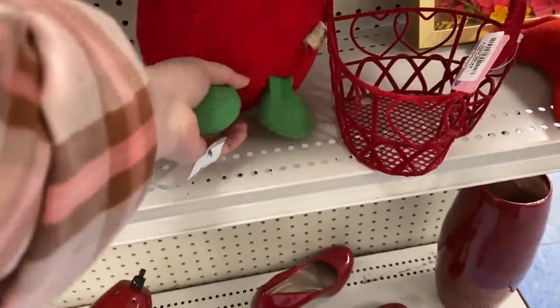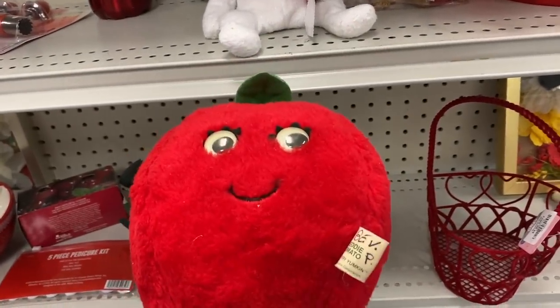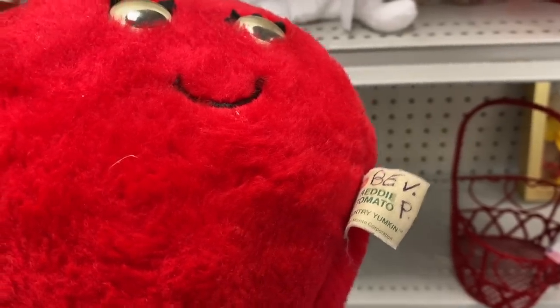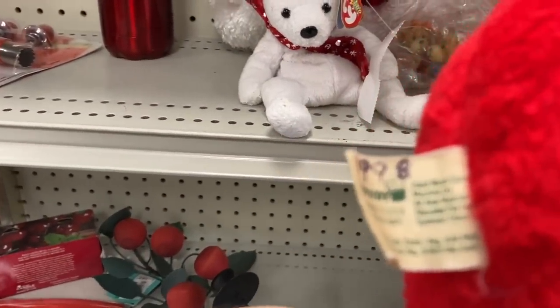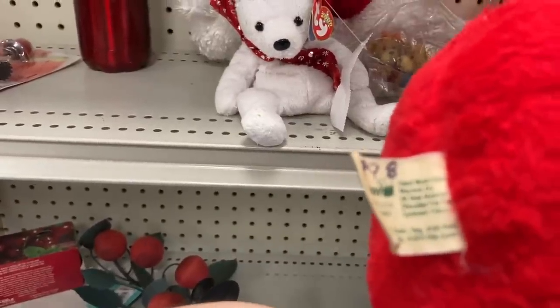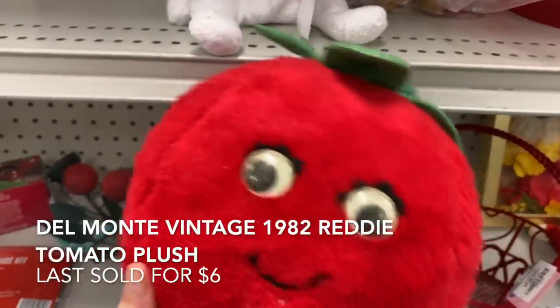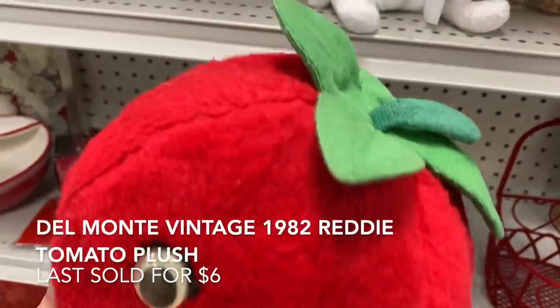This is cute. I don't do a lot with plush, but I was definitely drawn to this. Trying to figure out if it's a strawberry or a tomato — looks like it says tomato on the tag. Someone marked 1998 on it, so maybe it's not as old as I was thinking. It looked kind of like 1970s to me. Check out these little googly eyes. It's still a super fun plush.